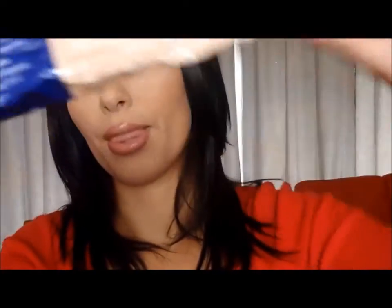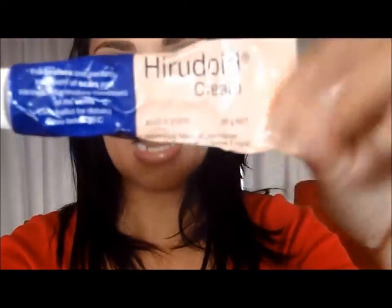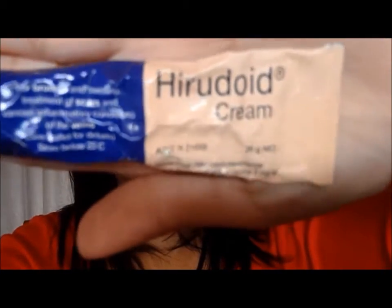It looks like a tube like that, and this tube is around $12.50. I think the big one is around $20 something and it's a lot bigger. But this will do for me for now. I've used about half of it and it's just the best cream that I have found.